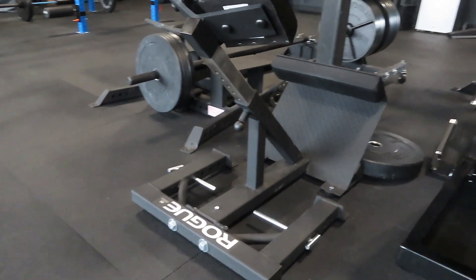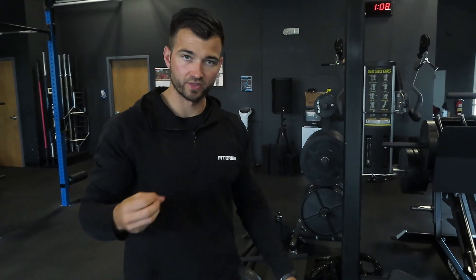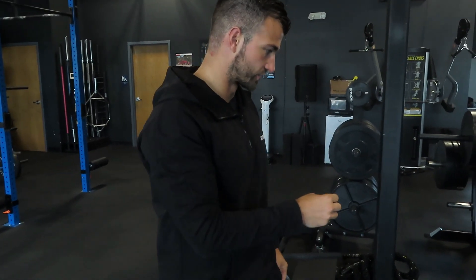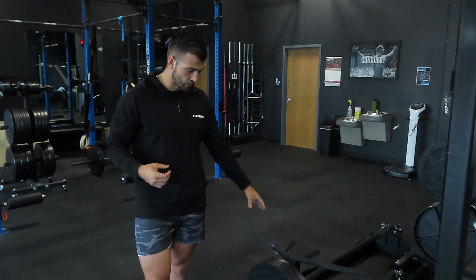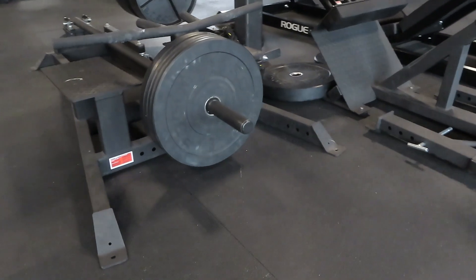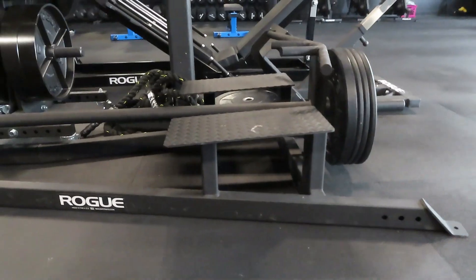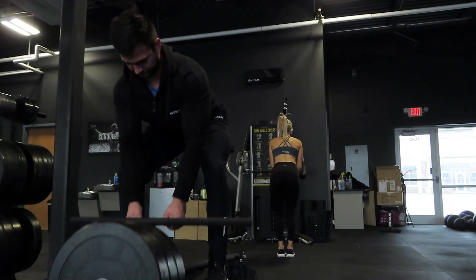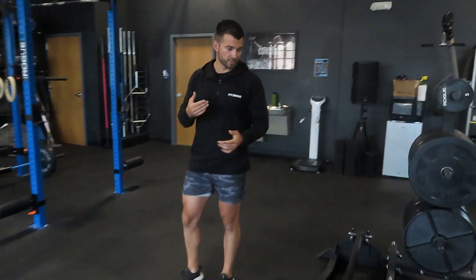Another new piece is the Pro Oblique Flexor — basically a back extension. There's a lot you can do with it; it's a good way to strengthen your core, not only your back but also your obliques and everything surrounding the spine. I'll be doing a full review soon, so stay on the lookout. Also the Rogue T-Bar Row — we've had this for a while. It's an awesome piece with a lot of different grips and a really good design.